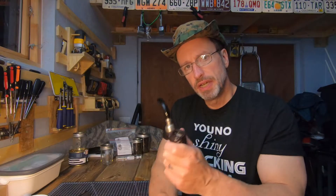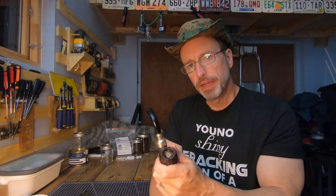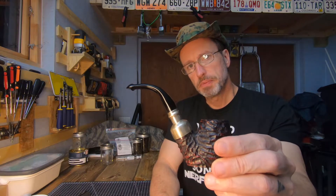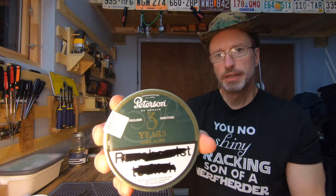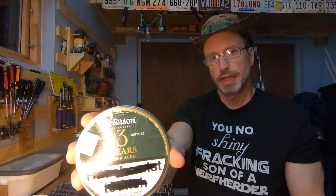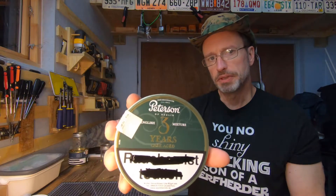Hey, YTPC. This is going to be a quick video response to the Spurgeon Piper. Congrats on your 6,000 subs. Before we get into it, housekeeping — my Peterson System Spigot. And trying out a little bit of Peterson 3-year Cascade Whiskey. It says it's an English mixture, but it's not. It's a vapor.